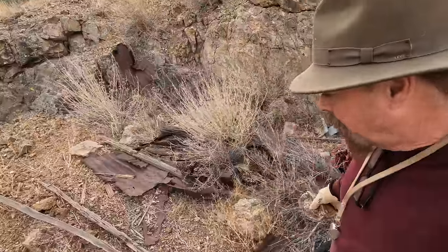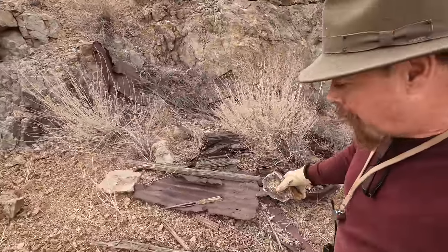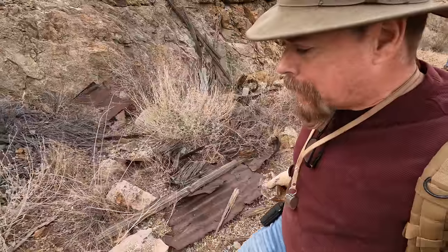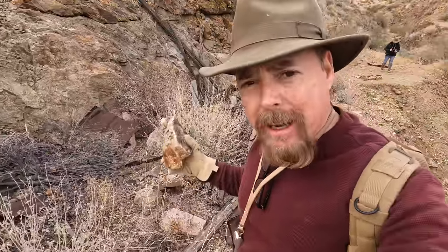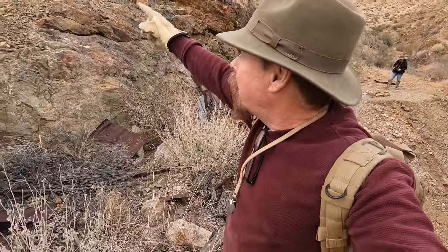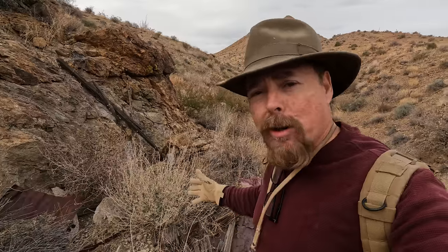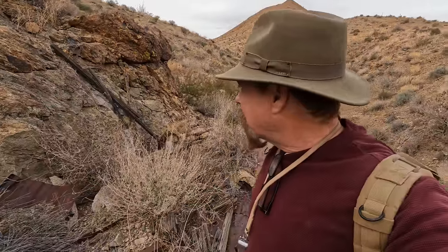Now look at this — you're thinking, oh, this was a miner's shack. No, this was not a miner's shack. Right next to the portal, they always have a blacksmith and a forge. Because think about it — if you're drilling through solid rock to get into whatever outcropping you found on the hill, you're going to need sharp drill steel, hand steel. And the only way to keep your drill steel sharp is with a forge. So that's the first thing they put in — a small blacksmith shop.